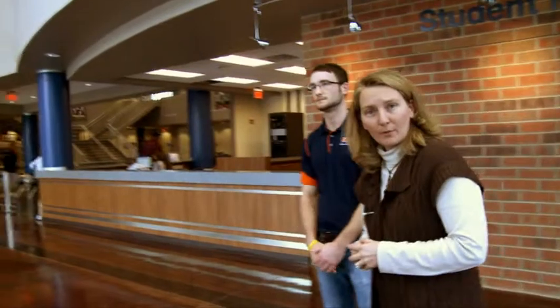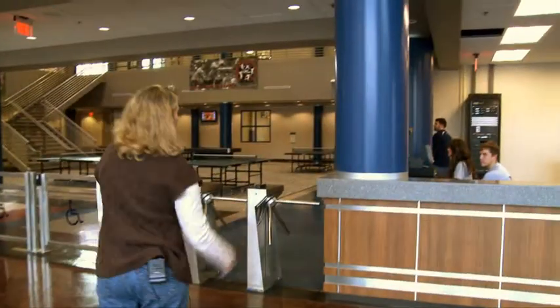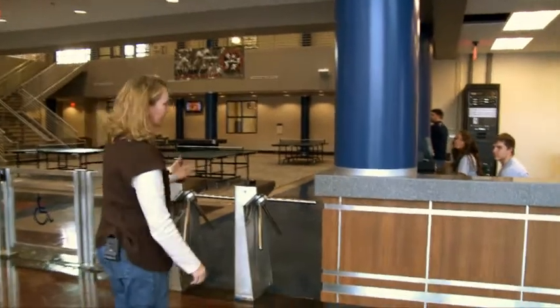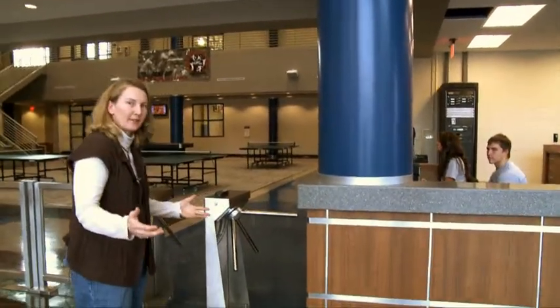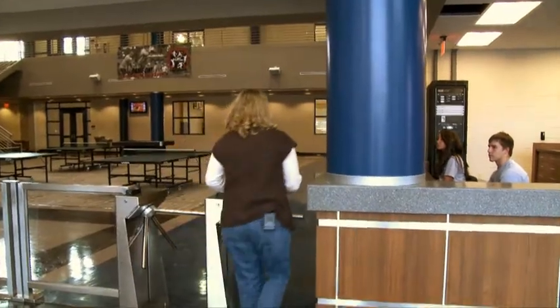If you'll follow me, we'll go on past the control desk and enter into the facility. This is the staff that sits here and controls access. Students or any member needs to bring their Skyhawk ID to enter — you'll swipe and come on into the facility.